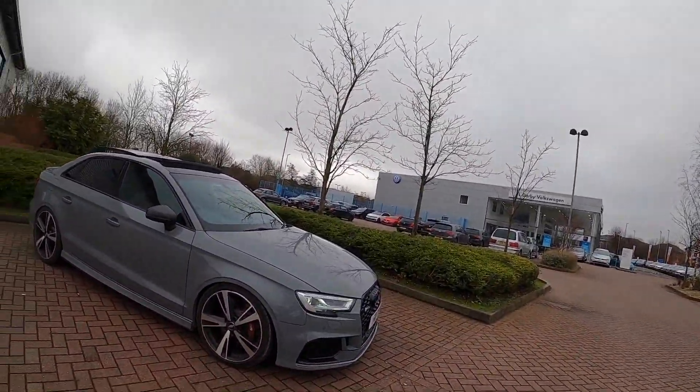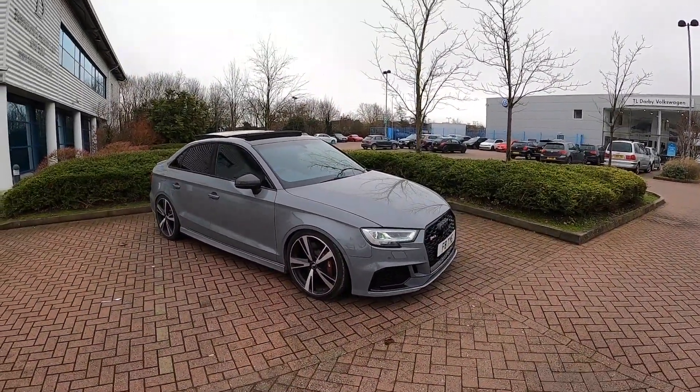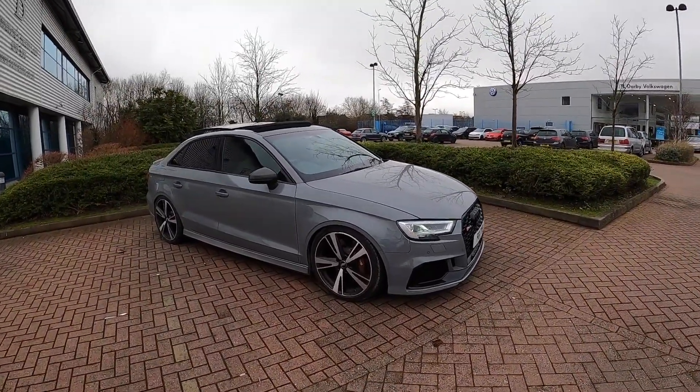Welcome back guys to another video. What I've got for you today is, as you can see behind me, this stunning RS3 saloon. It's finished off in the most popular Nardo grey colour, which I know a lot of people actually opted for. It wasn't an option if I remember correctly, but it's a stunning colour — honestly, just look at this thing. It's such an awesome car.